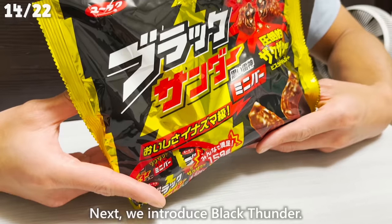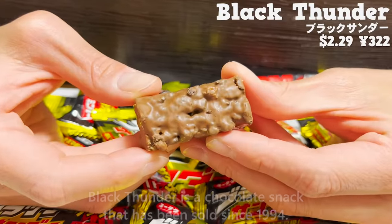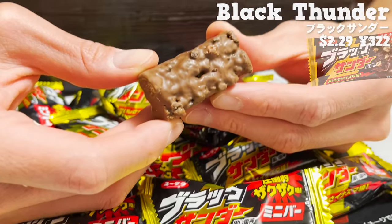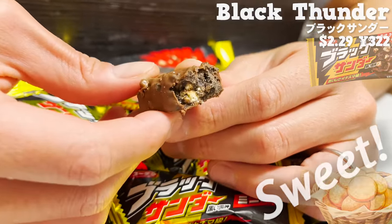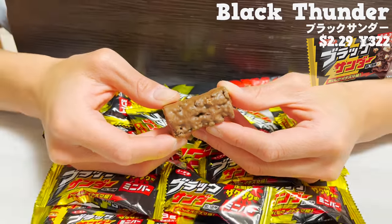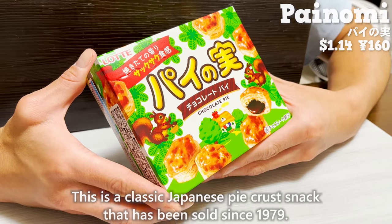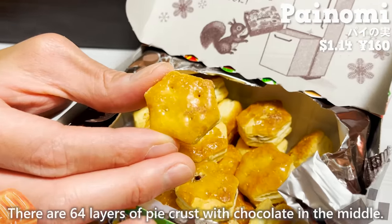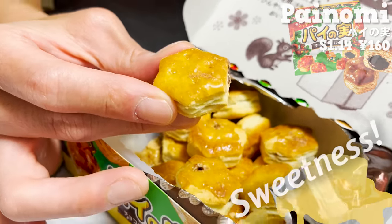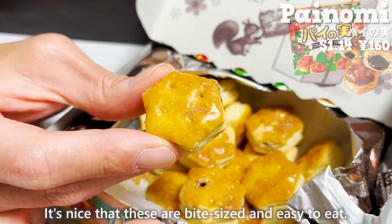Next, we introduce Black Thunder, a chocolate snack sold since 1994. Cocoa cookies and plain cookies are coated with chocolate. The chocolate has a strong sweet taste and the cookie texture is a nice accent. This snack is recommended for those with a sweet tooth. Next is Pai no Mi, a classic Japanese pie crust snack sold since 1979. There are 64 layers of pie crust with chocolate in the middle. The buttery sweetness of the pie and milk-flavored chocolate are a perfect match, and they are bite-sized and easy to eat.